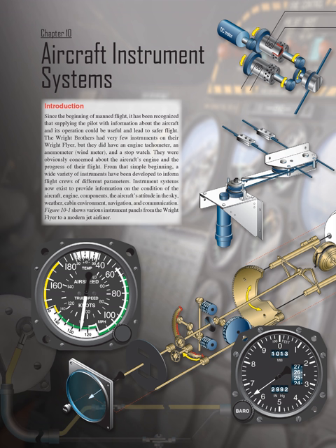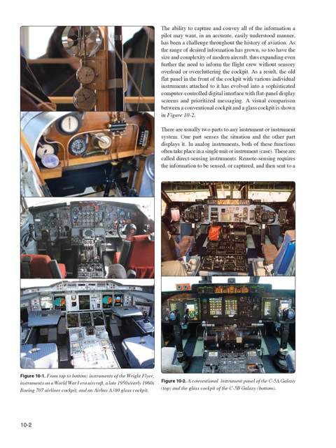Instrument systems now exist to provide information on the condition of the aircraft, engine, and components, the aircraft's attitude in the sky, weather, cabin environment, navigation, and communication. Figure 10-1 shows various instrument panels from the Wright Flyer to a modern jet airliner, a Boeing 707 airliner cockpit, and an Airbus A380 glass cockpit.